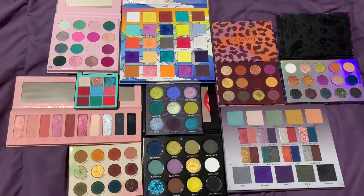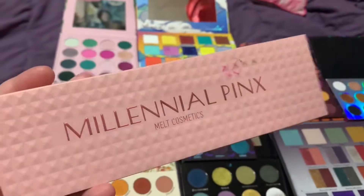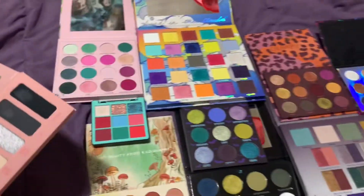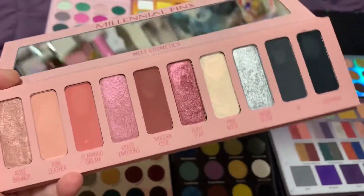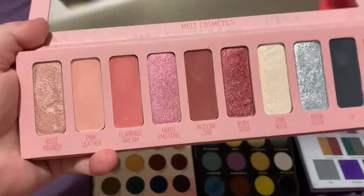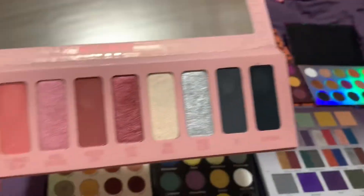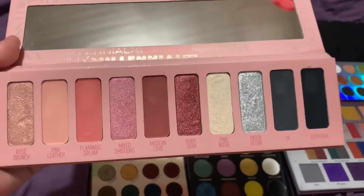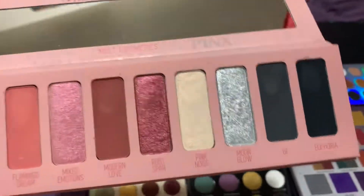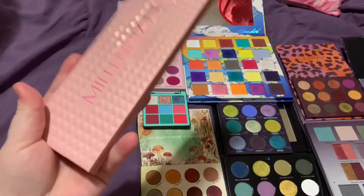At the bottom of the list at number 10 we have Millennial Pinks by Melk Cosmetics. This is a stunning palette and the only reason it's at number 10 is that out of all the other eyeshadow palettes, this is probably one of the least unique ones. But I still count it as unique because it's a unique color story — you have gorgeous pinks but also a silver, gray, and a really dark gray. I love this color story and the look I did with it.